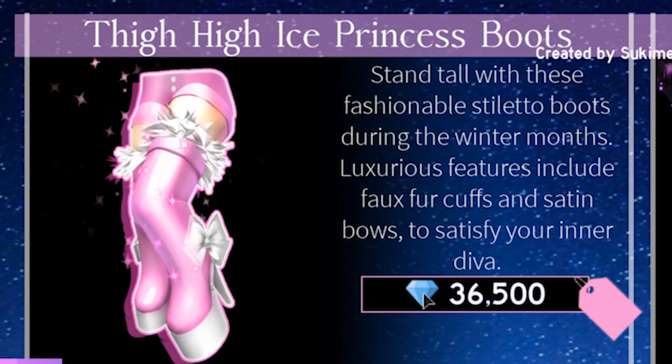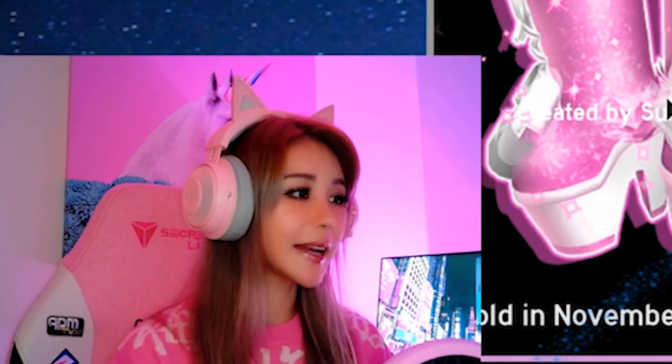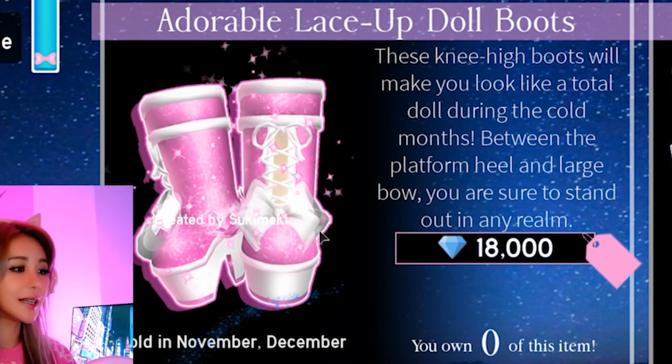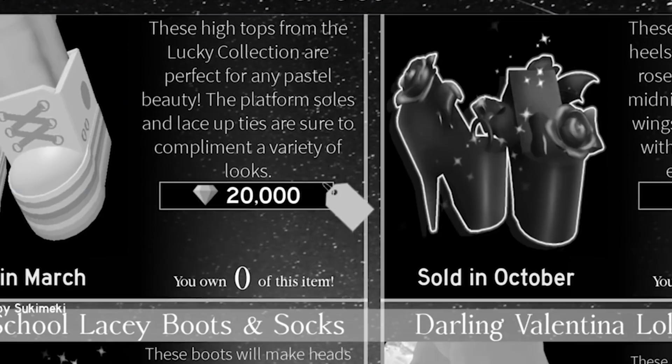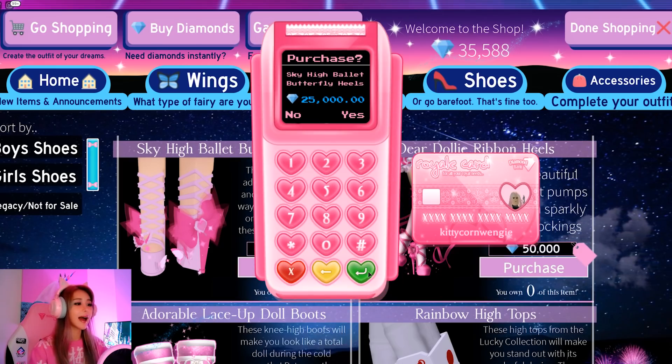I want these, but I can't buy them - they were sold in December. We might go for these lace-up boots - these are really cute. But they were sold in November and December too. Why did they put them here when I can't buy them? So the only two pairs of shoes I can buy are these two right now. I'm going to get these sky-high ballet heels since they're the only ones I can afford right now.